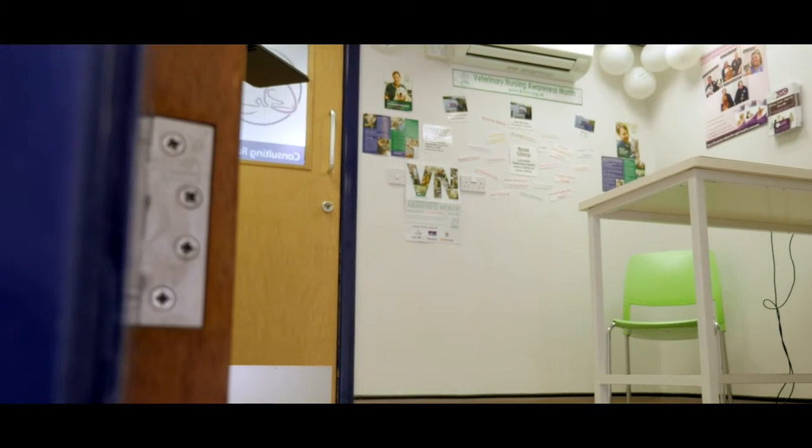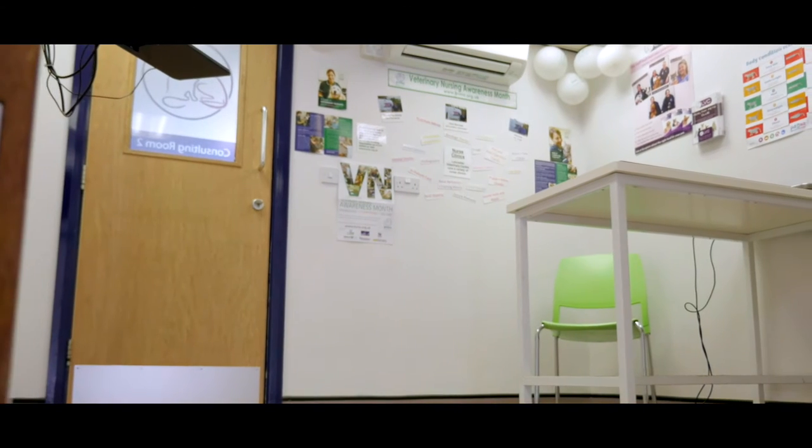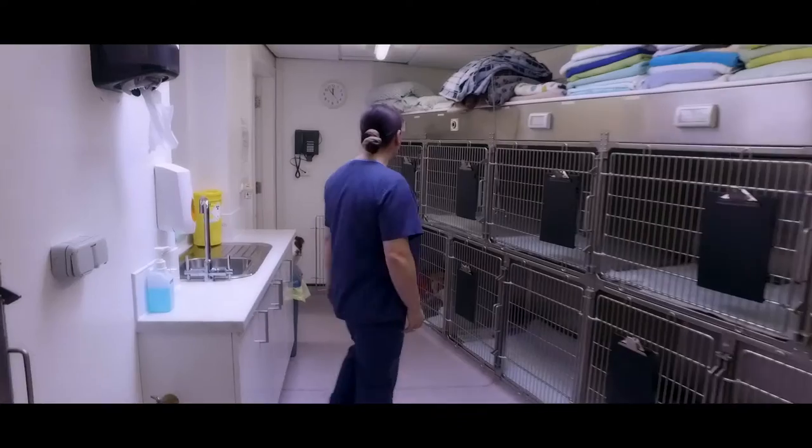We have three consulting rooms just off this waiting area, and we have one room that's a little bit further away and quieter — this is for our more sensitive consultations. The other two are the vets' and nurses' rooms that you're more likely to see. Now let's go for a tour of the practice.